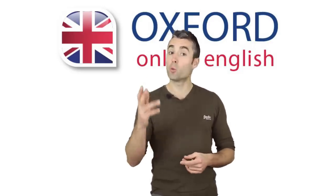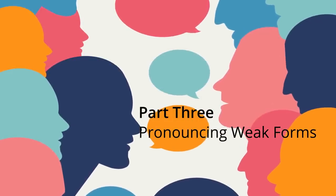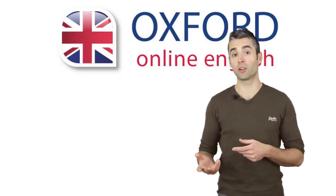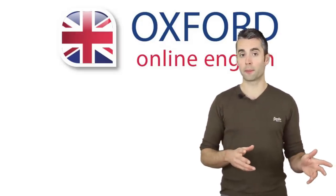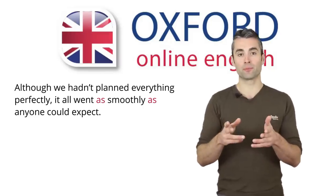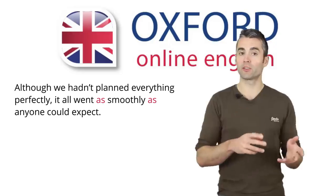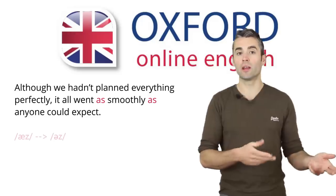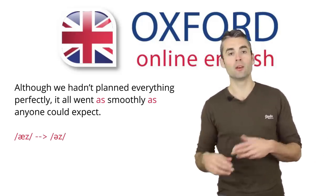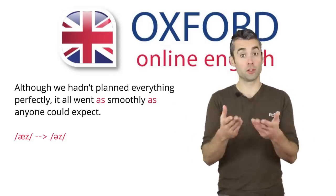Next, you're going to think about weak forms. Weak forms are words which have a different pronunciation when they aren't prominent. For example, look at the word 'as' — there are two in the sentence. These words aren't prominent, and the pronunciation will change. It's not 'as', it's 'us'. Which other words in our sentence have weak forms? Do you know?